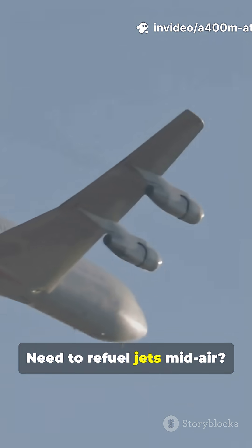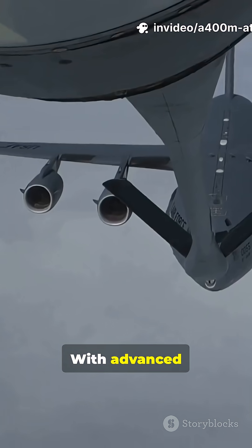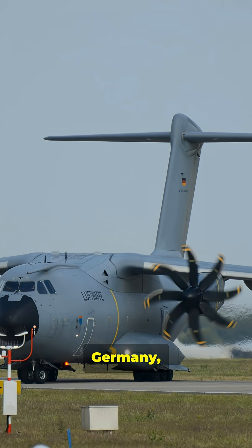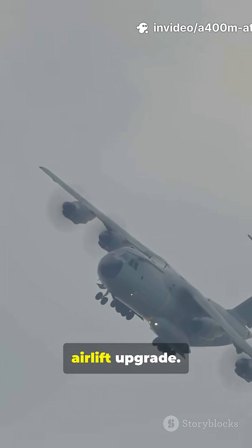Need to refuel jets mid-air, or evacuate casualties? The A400M does it all. With advanced protection and fly-by-wire controls, it's built for action, not just show. Used by France, Germany, the UK and more, the A400M really is Europe's ultimate airlift upgrade.